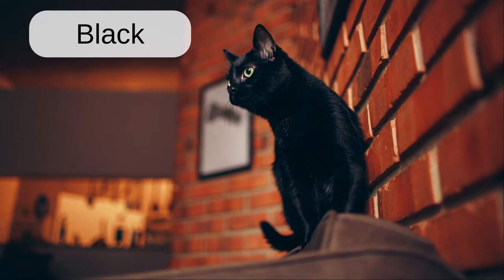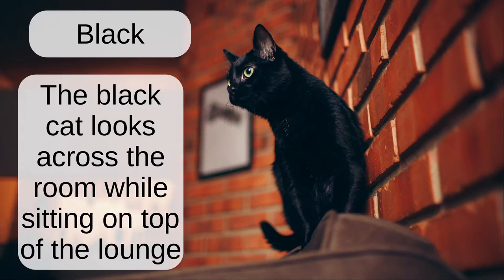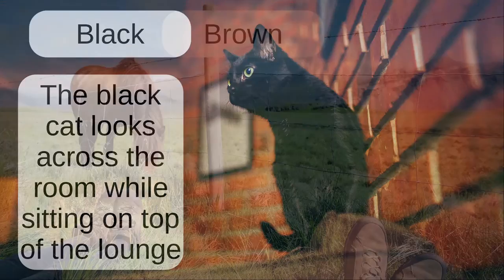Black. The black cat looks across the room while sitting on top of the lounge.